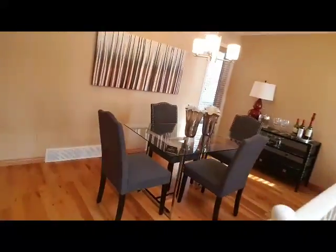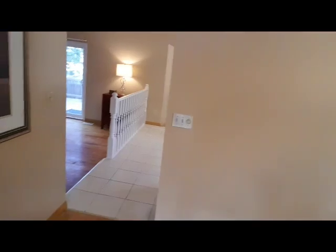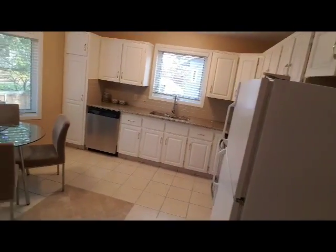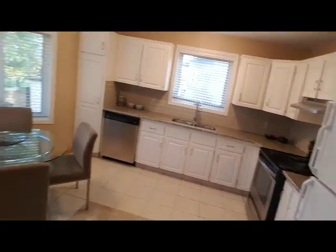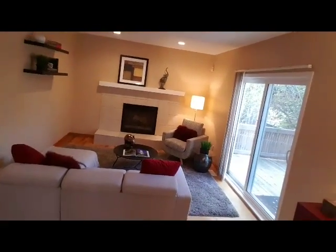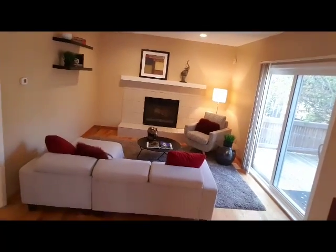Now as we move in we have a formal dining room, and as we move through the house we also have a lovely renovated kitchen with nice white cabinets and granite countertops, and then another really cozy fireplace with a little family room surrounding it.